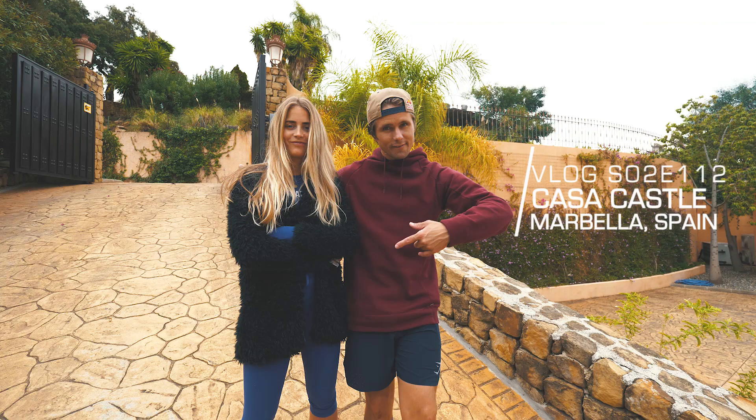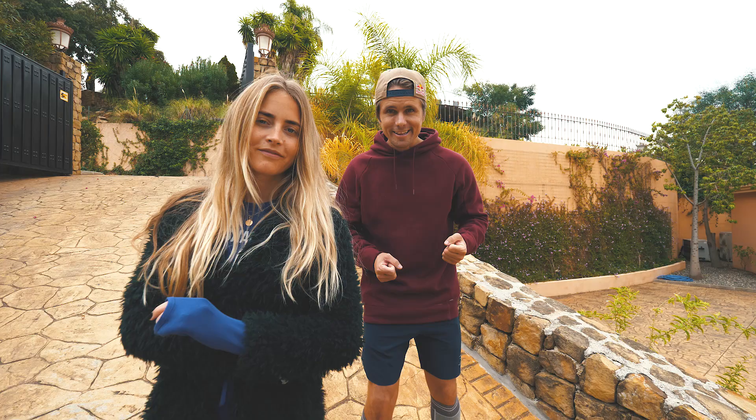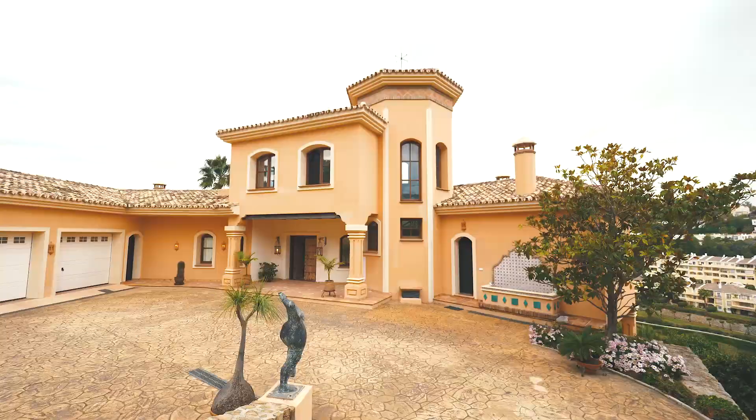Good morning from Europe! We are back, we are in Spain. We've been flying around but we figured we shouldn't show too much flying, so we thought it was time to show you guys Casa Castle, our new house!